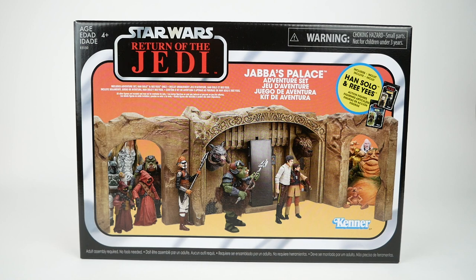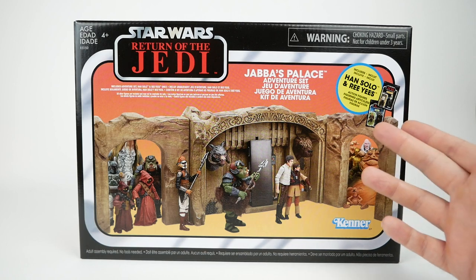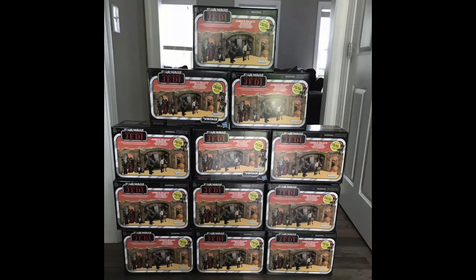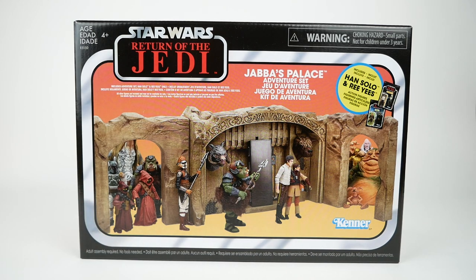Apparently they badly misjudged the demand for this. Part of that is to do with these figures that make the set more attractive to people who maybe are interested in being completists and collecting the vintage collection carded figures. I've seen people on eBay with 12 of these stacked up trying to sell them for $120 — this originally retailed for $50. That's very frustrating to see, and they didn't put any kind of limits on the number people could buy.